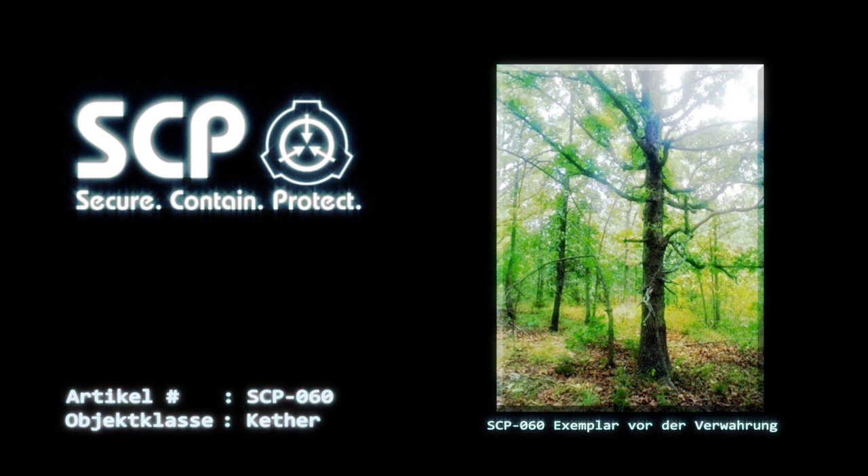SCP-060 Exemplare sind zweimal täglich zu gießen und wöchentlich auf abgestorbene Pflanzenteile und Setzlinge zu untersuchen. Totes Material und Setzlinge sind in der dafür vorgesehenen Anlage vor Ort zu zerschneiden, zu zerhäckseln, zu kompostieren und anschließend wieder in den Verwahrbereich von SCP-060 einzubringen.